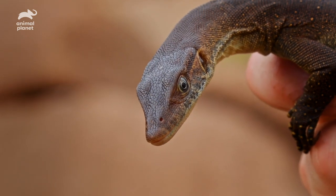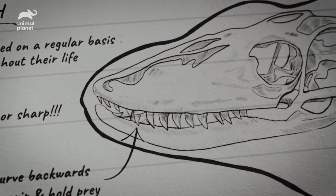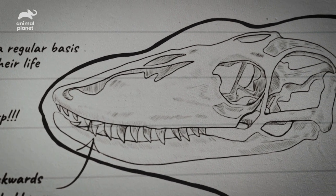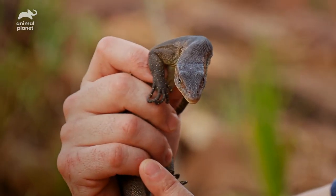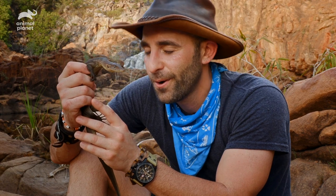They're non-venomous, but just like all other monitors they do have razor-sharp teeth that are curved backwards in the skull. That means if it were to bite me, it would lock on in place and be very hard to get off. So what I want to do is stay as calm as possible so as to not provoke a bite. It was an incredible amount of effort, but we finally managed to get the Mertens water monitor.